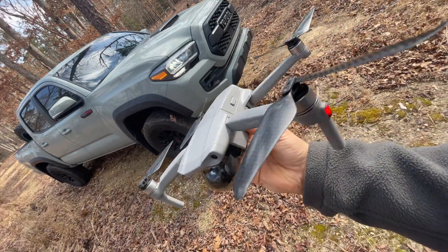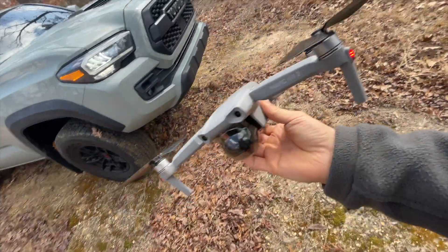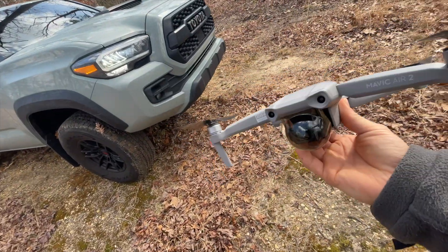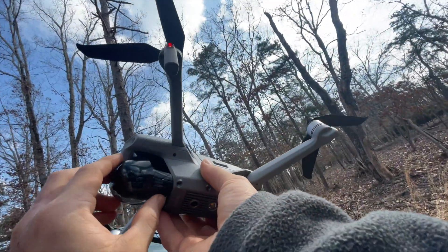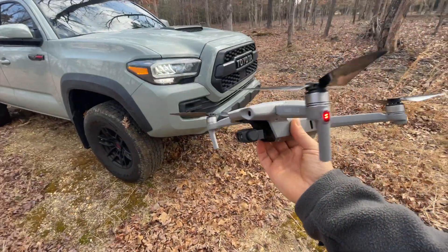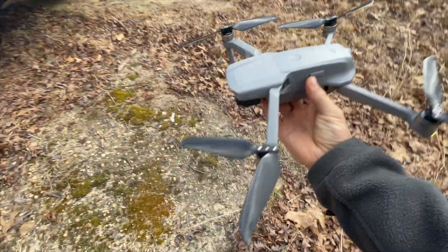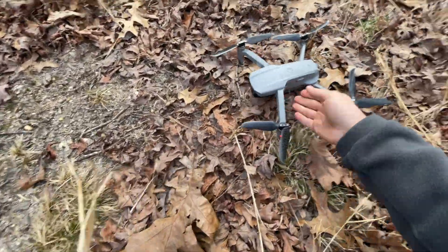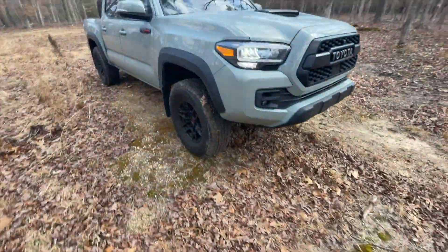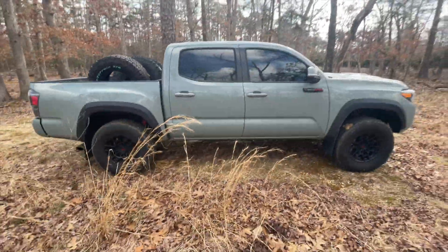First of all, we've got some new carbon propellers for the drone. I should probably take this off before I start it. This is going to be low profile, better sounding, all that. We're going to put her over here, take off shortly. Want to get some pics and video of this before we do the swap.